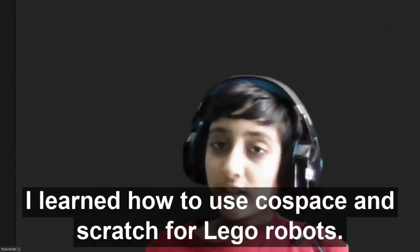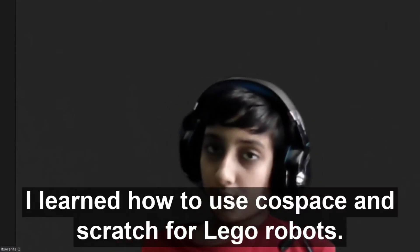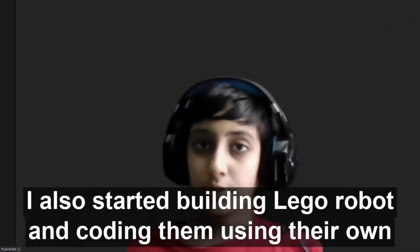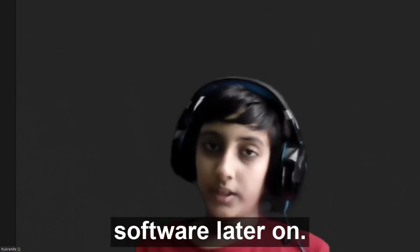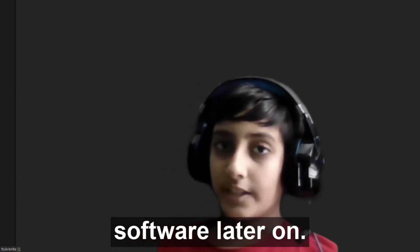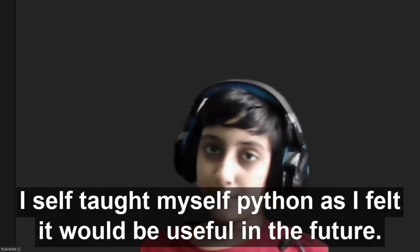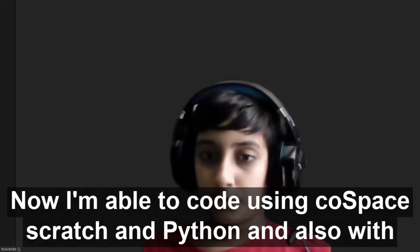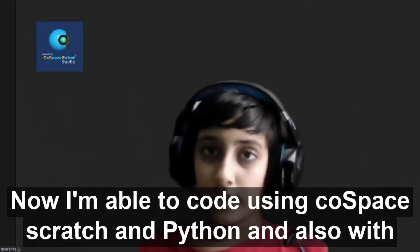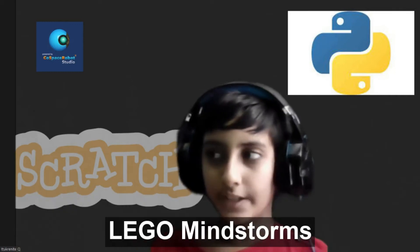I learned how to use CoreSpace and Scratch for Lego robots. I also started building Lego robots and coding them using their own software. Later on, I self-taught myself Python as I felt that it would be useful in the future. Now I'm able to code using CoreSpace, Scratch, and Python, and also with Lego Mindstorms.